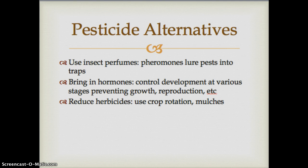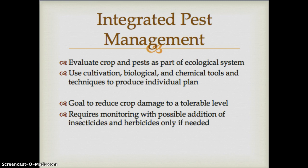We can bring in hormones to control pest development at various stages, altering reproduction rates. We can reduce herbicide use through crop rotation, no-till farming, and adding mulches. The overall policy of integrated pest management, or IPM, is one key way to lower our use of synthetic pesticides. IPM is an extensive technique that evaluates crops and pests as part of an overall system, using cultivation, biological, and chemical tools and techniques to produce an individual plan for every situation, with the goal of reducing crop damage to a tolerable level.